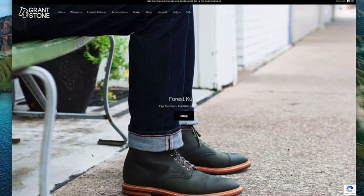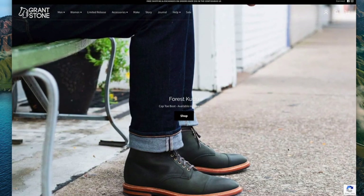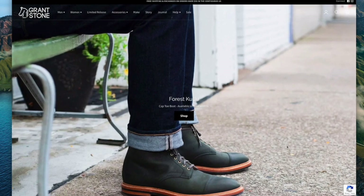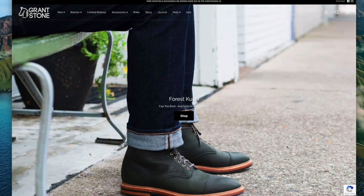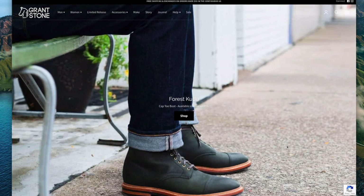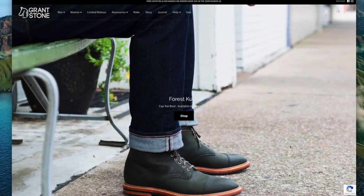I will put a link to this website down below in the description. It is an affiliate link, but it's through an affiliate platform that's not to do with Grant Stone. It doesn't cost you any more — I'm not getting paid gazillions. I think I get paid something like seven and a half percent if you choose to buy the boots through my link. So if you're going to buy these boots anyway, it's not going to cost you a penny more. It would be fantastic if you decided to use that link.